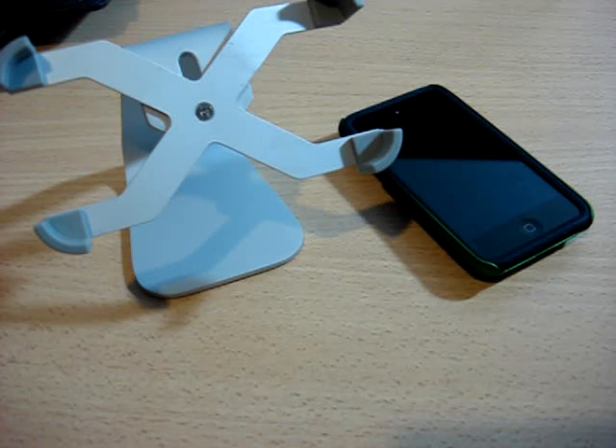Hey guys, what's up? So today I'm going to be doing an app review. I haven't done one of these in a long time, but today I'm going to be reviewing the app 0.03 seconds.